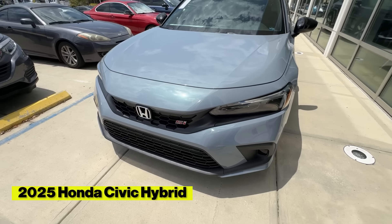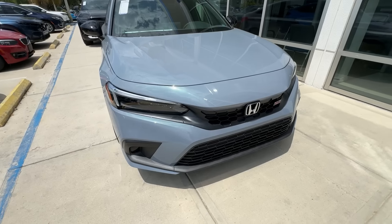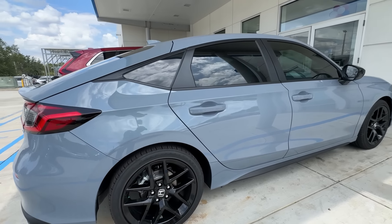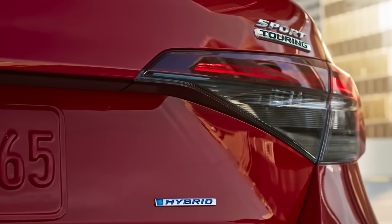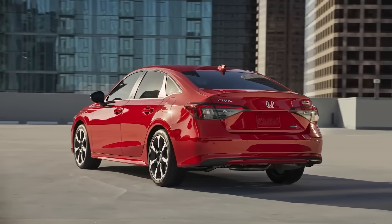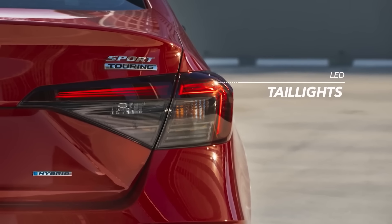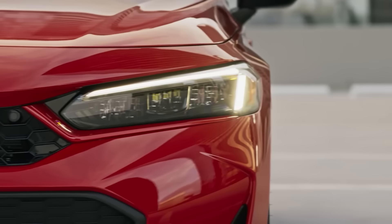The 2025 Honda Civic Hybrid is an amazing addition to the Honda lineup. This hybrid variant features a 2.0-liter four-cylinder engine accompanied with dual electric motors, emitting approximately 200 horsepower and 232 pound-feet of torque. Distinguishing themselves from their gas-only counterparts, these new hybrid Civics have a unique body-colored garnish beneath the headlights, with each car receiving a refurbished fascia lower front lip, giving it an exquisite new look.